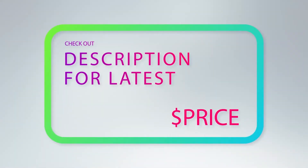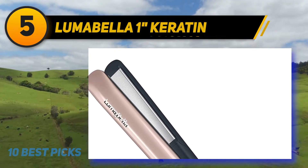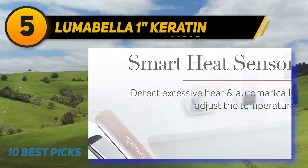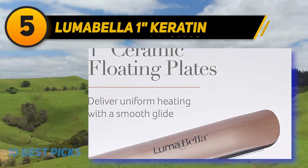For more information and price, check out the product links in the description underneath the video. At number 5: Lumabella 1 Keratin. This is another superior quality flat iron featuring a dual-touch styler, meaning it always delivers the required heat and ensures that your hair is protected when you are styling it.